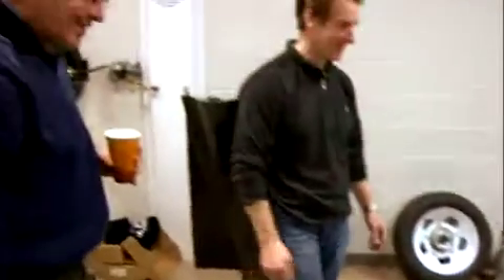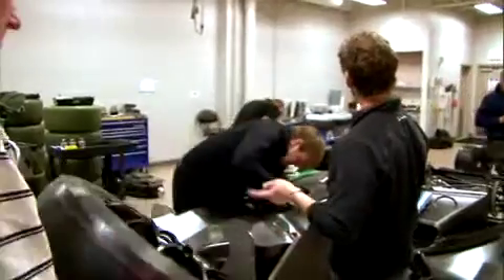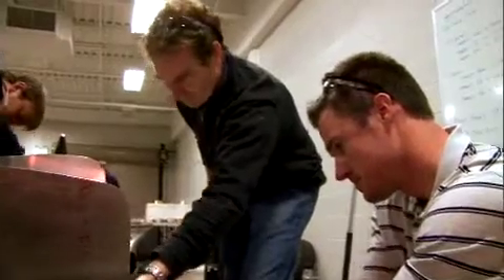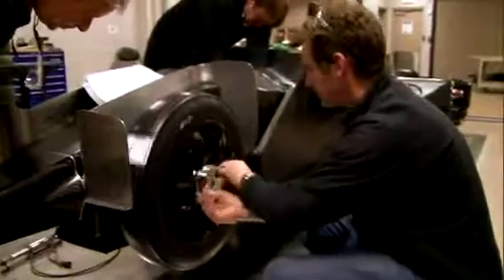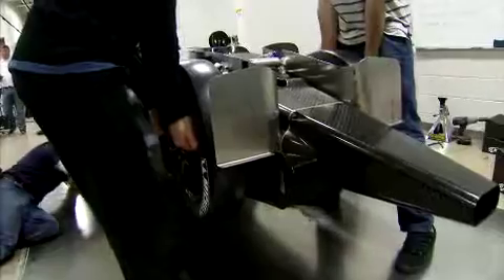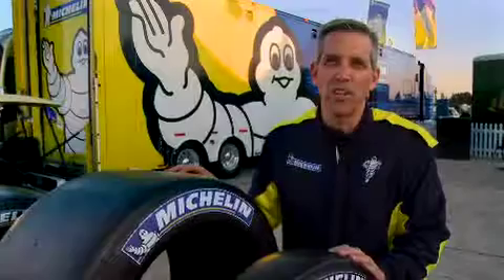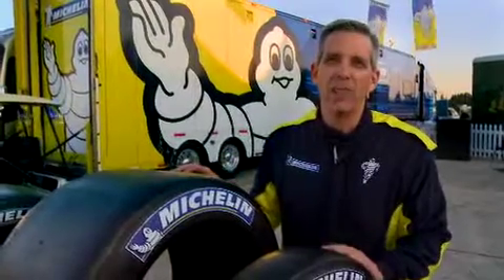Weight is the enemy. Aerodynamic drag is the opportunity. We got the drag down, but then we had to get the weight down too. We worked quite closely with the team to specify exactly what mass the tires would come in at, where we wanted them to be, and what the tire dimensions should be in terms of that trade-off of mass versus ultimate performance.